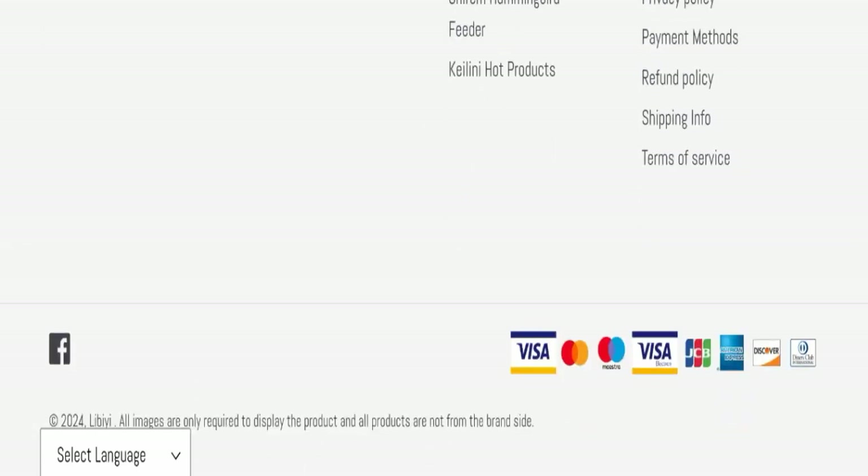If we talk about social media presence, we have found that this website is not active on any social media platform, and their Facebook profile page is locked, which is also not a good sign of this website.